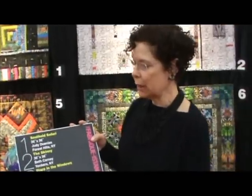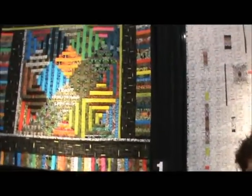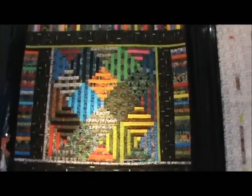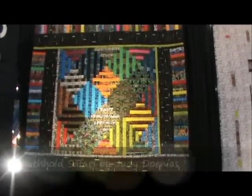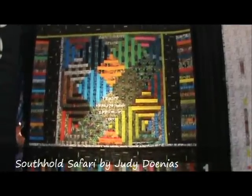We're here with Paula Nadelstern at Fall Quilt Market 2012 in Houston, Texas, and she is going to walk us through the Fabrikistan Gallery. So the first quilt, quilt number one — all of the quilts are 36 inches square, that was the parameter each person was asked to fulfill. This first quilt, Southall Safari, is made by Judy Donius from Forest Hills, New York. Judy Donius is a teacher at the City Quilter, the premier quilt store in New York City.